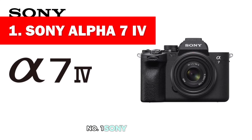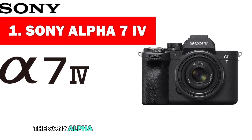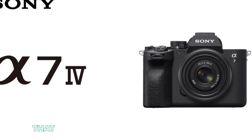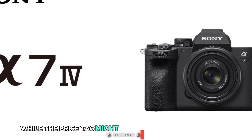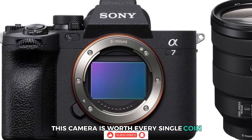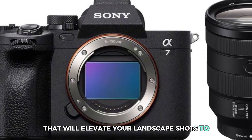Number 1: Sony Alpha 7 IV. The Sony Alpha 7 IV is a top-of-the-line, full-frame, mirrorless camera that boasts impressive features for landscape photography. While the price tag might not be for the faint of heart, this camera is worth every single coin. It's truly a powerhouse that will elevate your landscape shots to the next level.